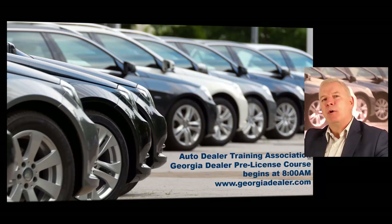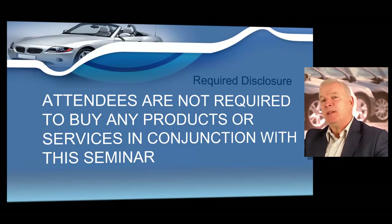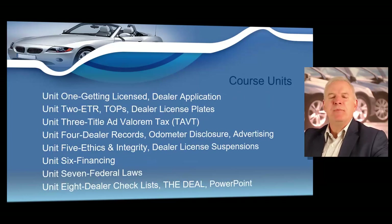In this course, attendees are not required to buy any products or services in conjunction with this seminar. Throughout this course, there are several units. In unit one, we're going to cover how to get licensed and I'm going to show you how to properly complete a Georgia dealer license application.